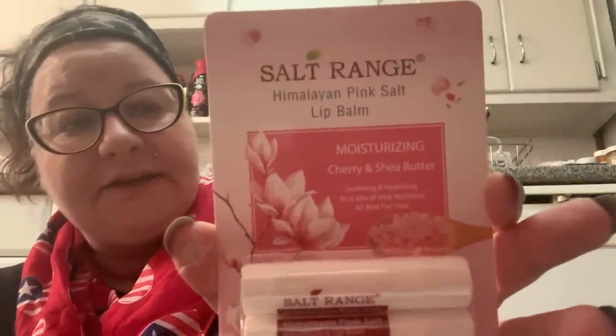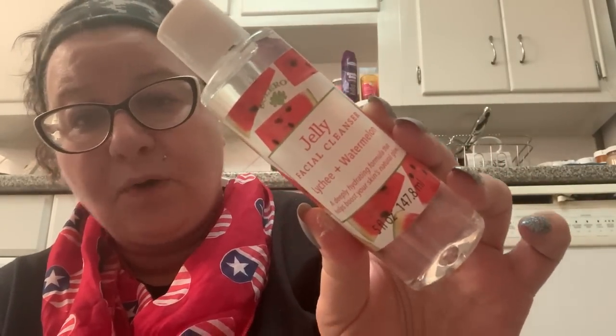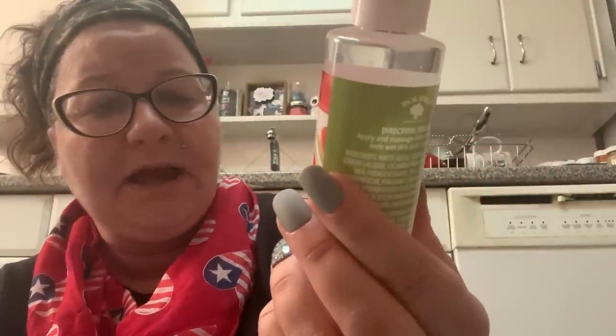As if I needed more lip balm, I picked up one called Salt Range — Himalayan Pink Salt moisturizing lip balm with cherry and shea butter. I've never tried Himalayan pink salt lip balm so I'm going to try that. All of these are going in a basket of products I'll be testing this month. That goes along with this Bolero jelly facial cleanser in lychee and watermelon — a deeply hydrating formula that helps boost your skin's natural glow. It's sealed so I can't tell you what it smells like now; I'll report in my empties video. You apply a dime-size amount onto wet skin and rinse clean.